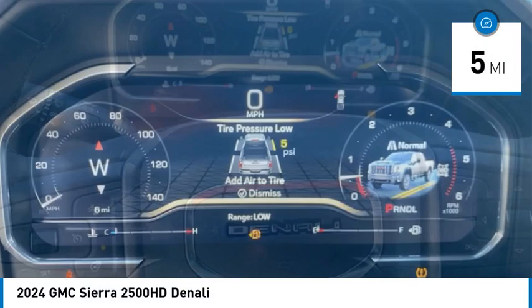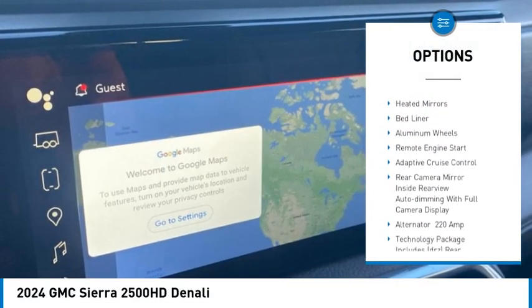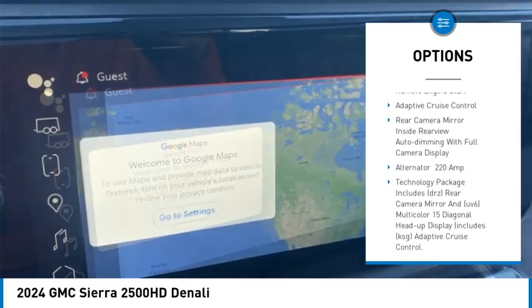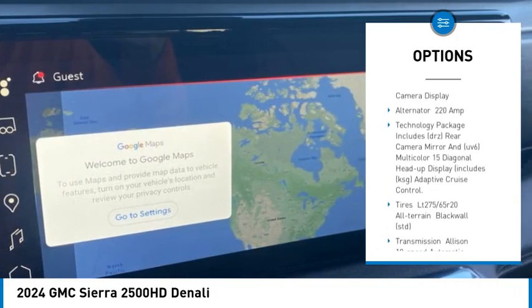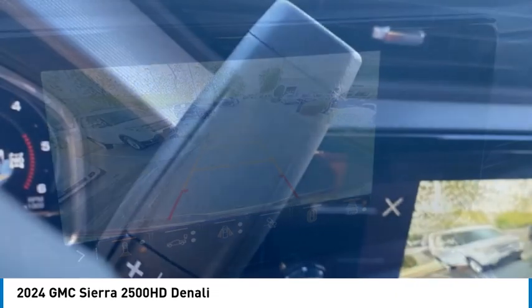Here are some of this vehicle's great options: rain-sensing wipers, sliding rear window, four-wheel drive, tire pressure monitor, blind spot monitor, tow hitch, heated mirrors, bed liner, aluminum wheels, and remote engine start.